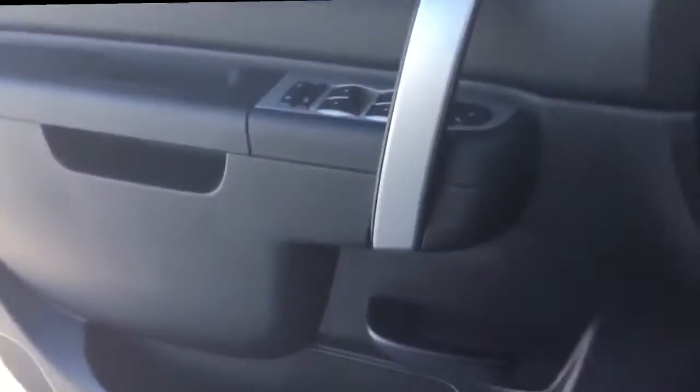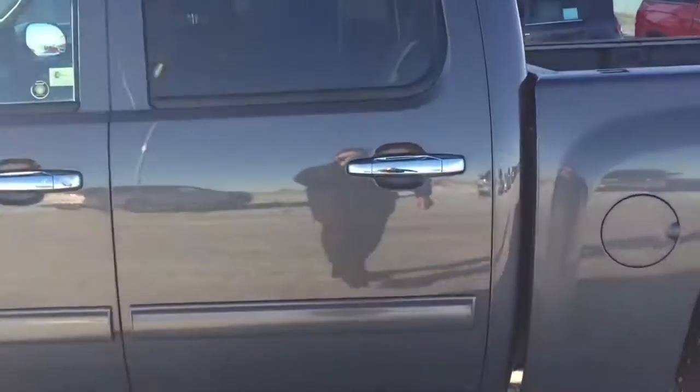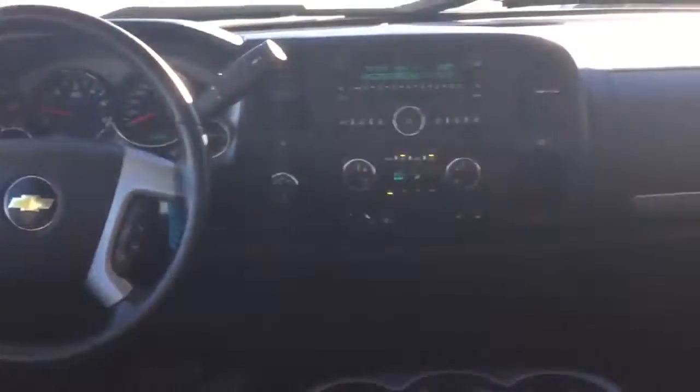Cruise control, 17 inch aluminum wheels, automatic climate control, Bluetooth for your smartphone, front fog lamps, OnStar, CD player with USB port, and a chrome rear step bumper — along with its 5.3 litre V8 engine and 4 wheel drive powertrain — makes this the right truck for you.